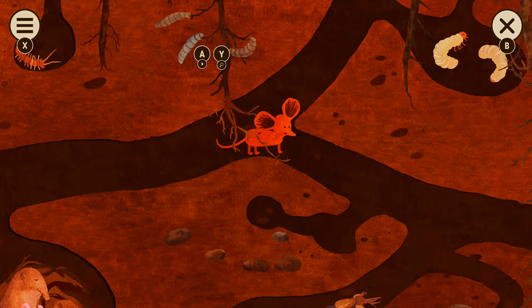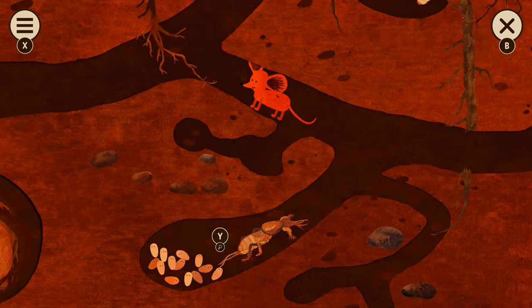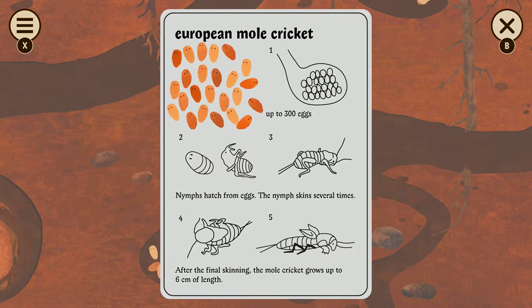Money only exists to help us manage scarce resources. Once resources aren't scarce anymore, why do we need money? There is currently, in the world, enough space for everyone to have a house and enough food for everyone to eat. Beyond that, why do you really need money?